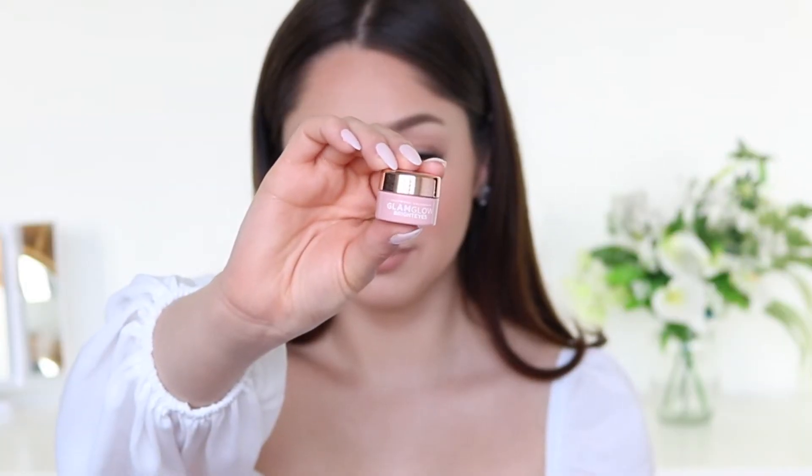The second thing that came in my Glam Bag is the Glam Glow Bright Eyes Eye Cream — it's an illuminating anti-fatigue eye cream. It says to pat a small amount onto the entire eye area and it can be used daily as desired. I'm assuming I can wear this underneath my makeup, so I will definitely be trying this.